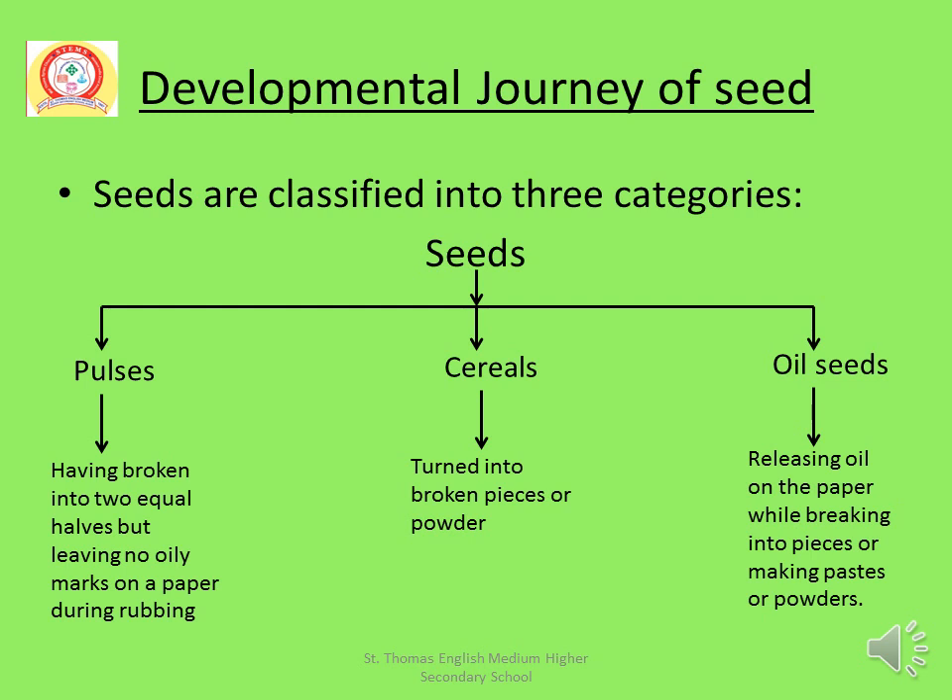What is Oil Seeds? The seeds releasing oil while breaking into pieces or making paste or powder are known as Oil Seeds. So here you have learnt three types of seeds: Pulses, Cereals, and Oil Seeds.